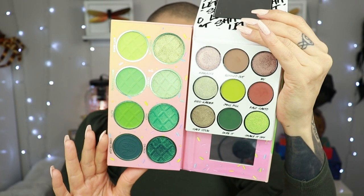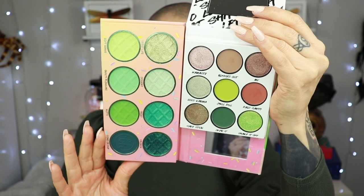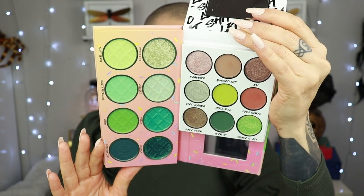I pulled some comparisons from my collection. Starting with one you'll probably ask about — the Pistachio palette. Looking at them, the tones are very, very different. You can get a similar vibe, but you cannot get the depth of this one with the Pistachio palette because the green is lighter.